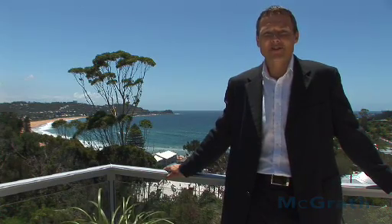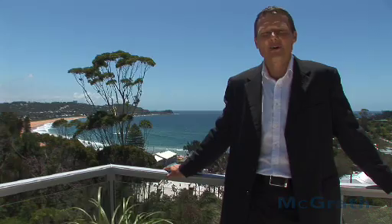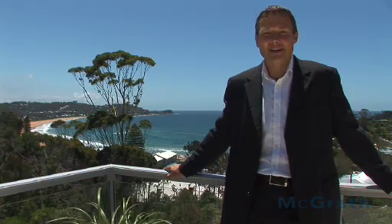Hi everyone, I'm Adam Gilbert from McGrath Central Coast and this is the best luxury beach house I've ever seen. Welcome to 21 Ascot Avenue, Avoca Beach.